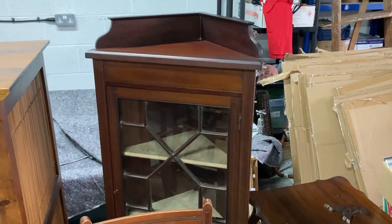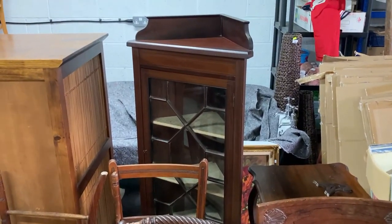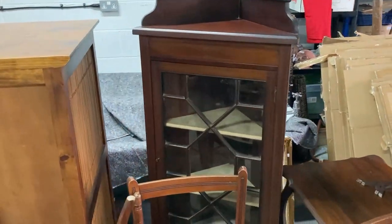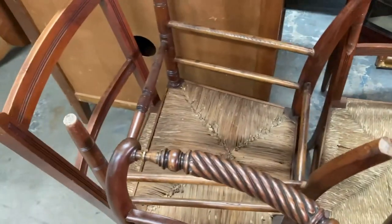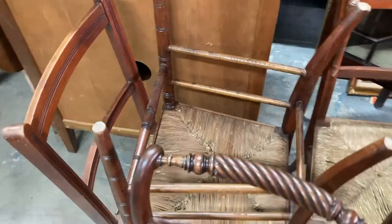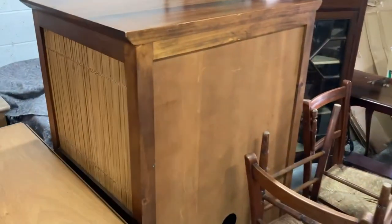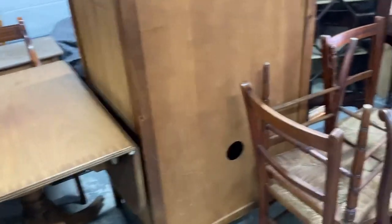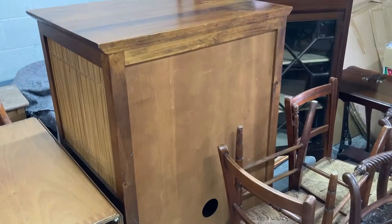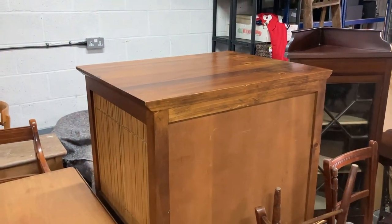The corner freestanding glass display cabinet is listed for £150. Some more of these chairs - there's only three of these and I think one's got damage. They're listed for £100 to £150. Then we've got this big bamboo-style cabinet - you can put your stereo, DVD player, video player, whatever you want in it. That's listed for £150.